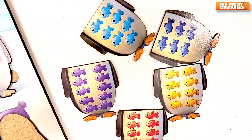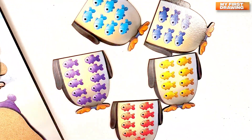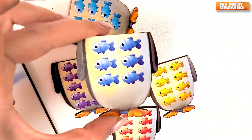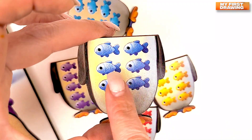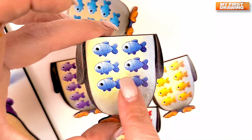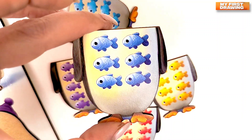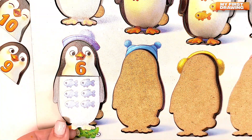Do you see it? Where is it? Six fish. Great! Here it is! The body with number six. One. Two. Three. Four. Five. And six. Six fish. Let's put the number six here. Six.